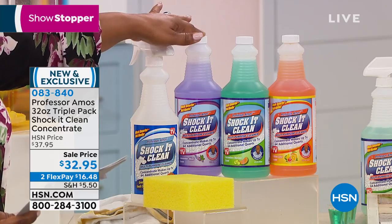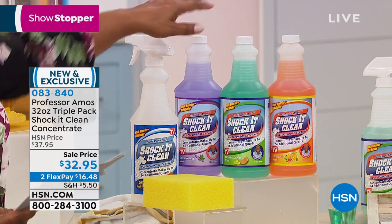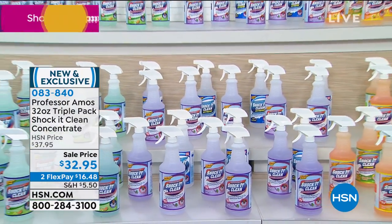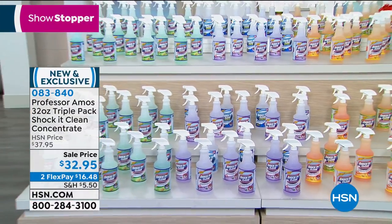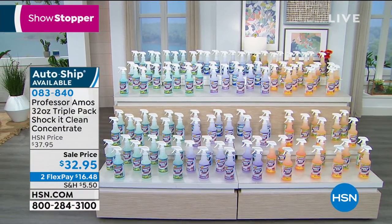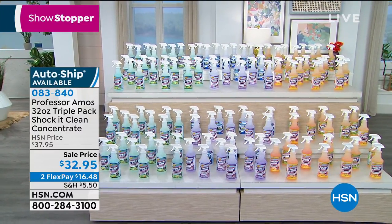Here's what you need to know. This is 96 ounces of concentrate. It will make — you ready for this? — 192 bottles of cleaner. Look at that. Imagine that on aisle seven in the supermarket. I don't think you're going to need to buy cleaning solution for the next couple of years.